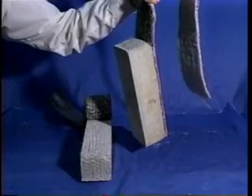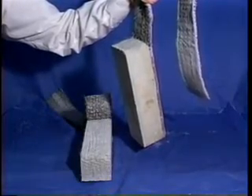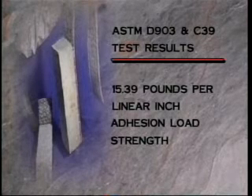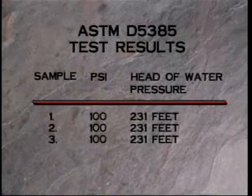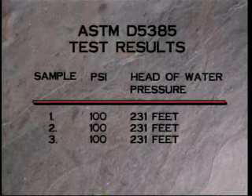Peel adhesion tests conducted to ASTM D903 and ASTM C39 specifications found Voltex to have an average of 15.39 pounds per linear inch adhesion load strength. Another test performed in accordance with ASTM D5385 found Voltex to possess excellent hydrostatic head pressure resistance.